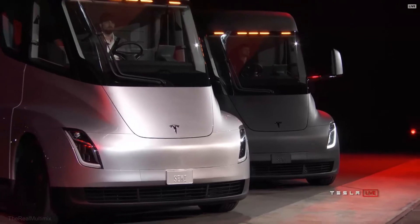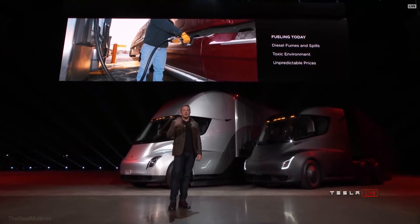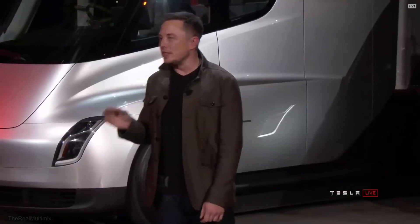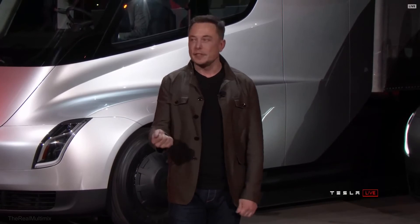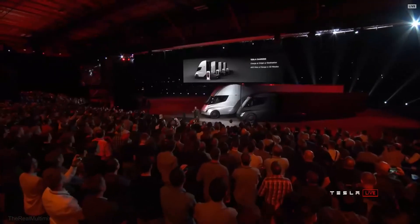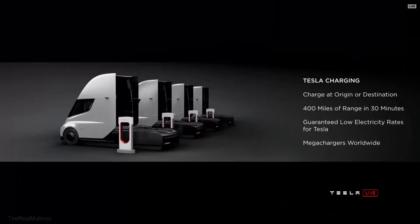What about fueling today? If you're fueling a diesel truck, you've got fumes, spills, a toxic environment, and prices change all the time. What a lot of people don't realize is it actually takes up to 15 minutes or more to fill a truck — you have to sit there while the tank gets filled. As compared to charging a Tesla truck, you can charge at your origin or destination. While you're unloading your cargo, you can charge.